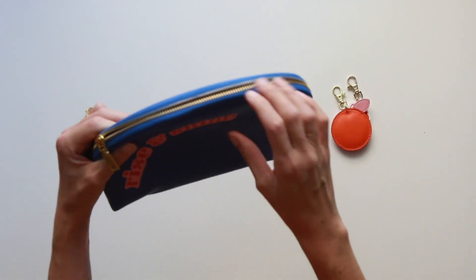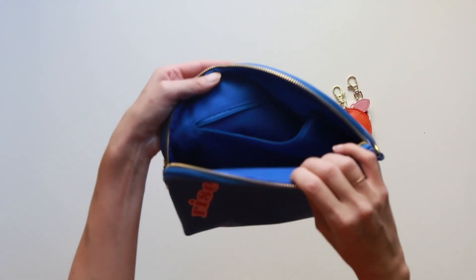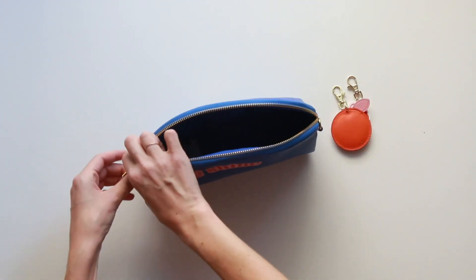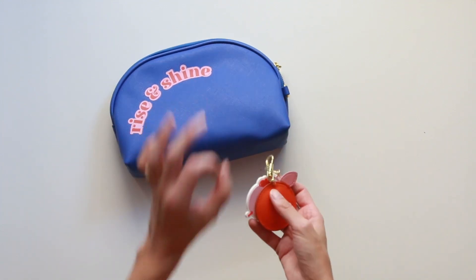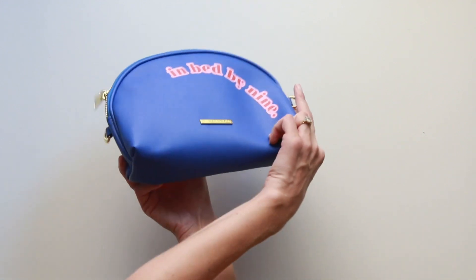Let me show the inside one more time — wow, there's still a pocket! And a really pretty blue interior. This is just like the best travel bag if you're traveling upcoming for any holidays. It's so perfect for that, and really fun also for brunch and going out.